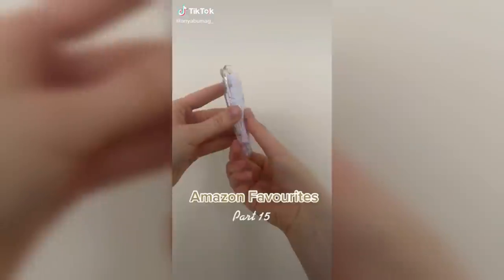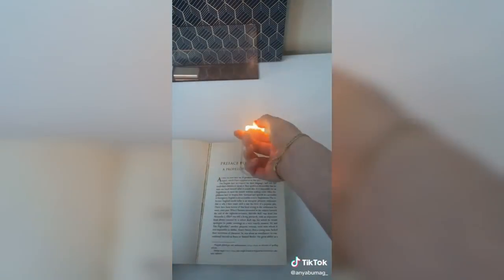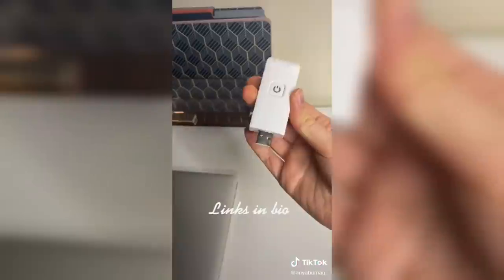Amazon favorites part 15. If you enjoy reading books and you live with other people this gadget is for you. It acts as a light for your book and it has two brightnesses. You can flip the light around and use it as a flashlight, and lastly it serves as a bookmark. It's also easy to charge as it plugs right into a USB port.